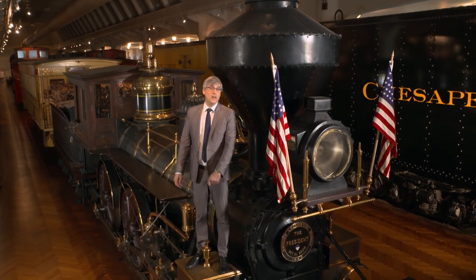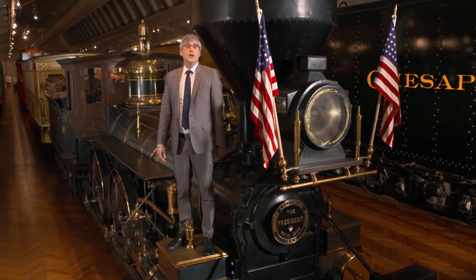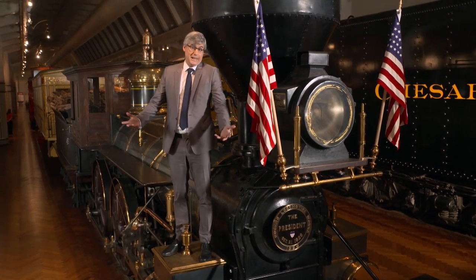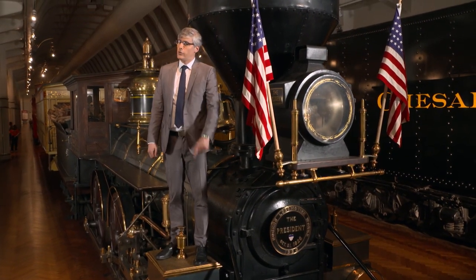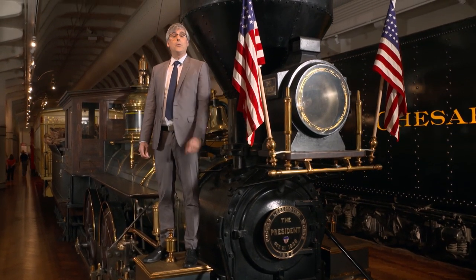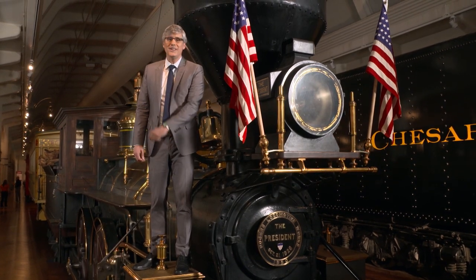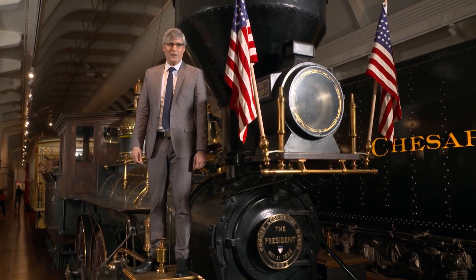People often like to change things up in their lives, transforming into something that they want to be from what they currently are. The technology and engineering worlds are also big on transformation. Now there are bikes that transform for your little tykes. Here's Albert Lawrence to explain.